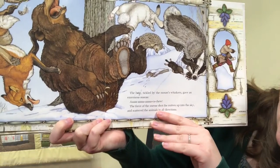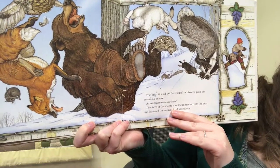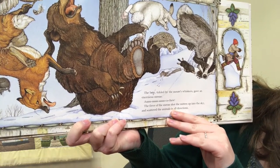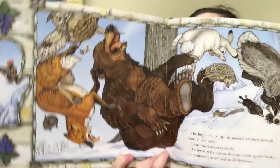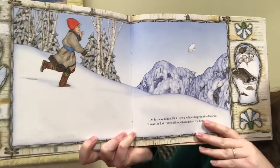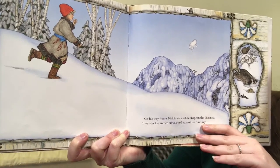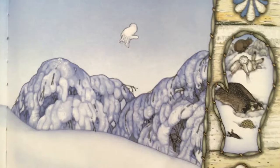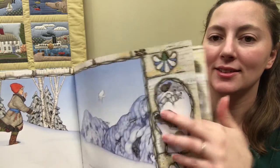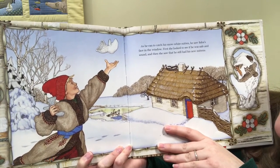The bear, tickled by the mouse's whiskers, gave an enormous sneeze. The force of the sneeze shot the mitten up into the sky and scattered the animals in all directions. On his way home, Nicky saw a white shape in the distance. It was the lost mitten silhouetted against the blue sky. As he ran to catch his snow white mitten, he saw Baba's face in the window.